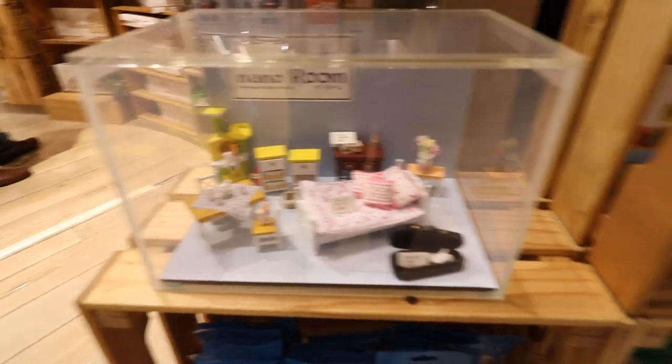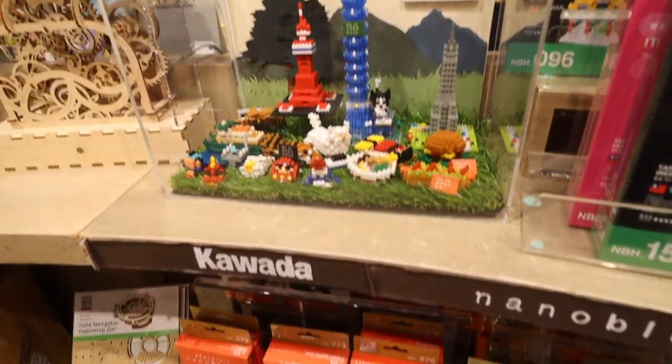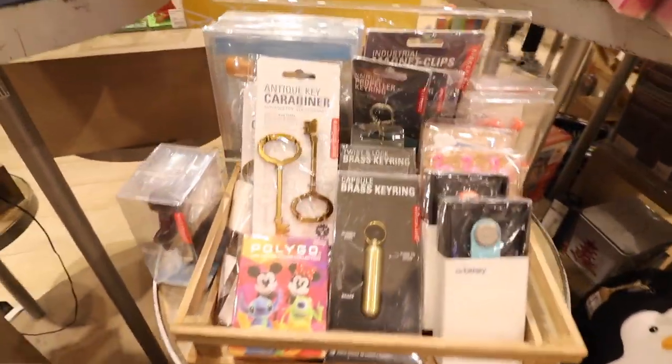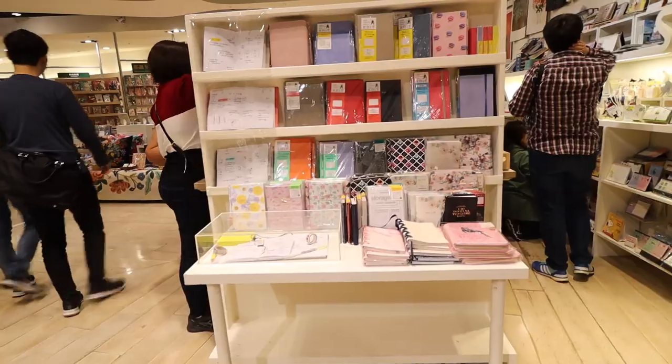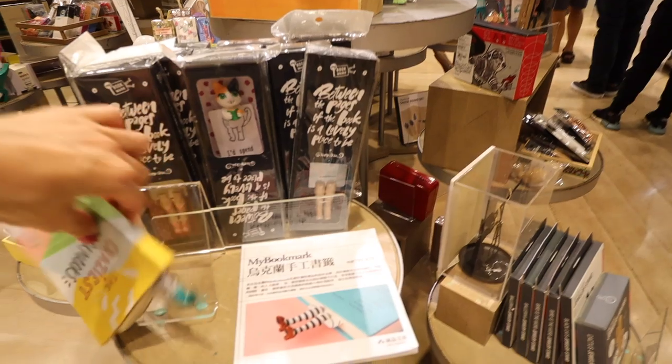This miniature dollhouse furniture and also these nano blocks around the corner have Japan written all over them. Have you guys heard of the brand Kikerland? They make a lot of cute novelty products and they had some of them here.